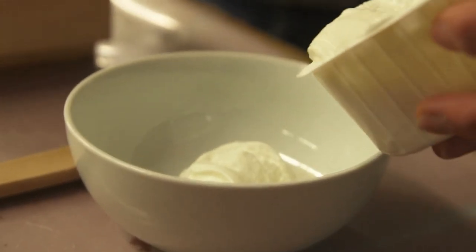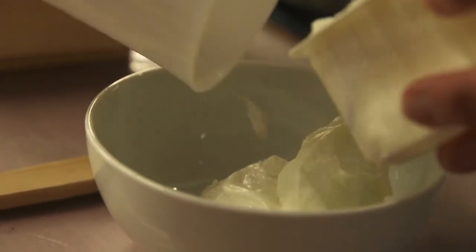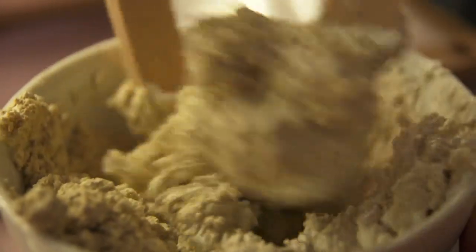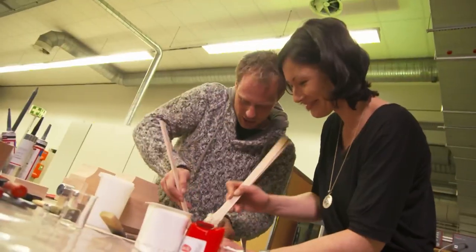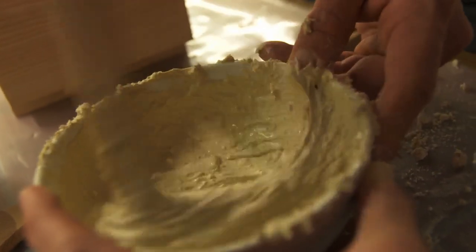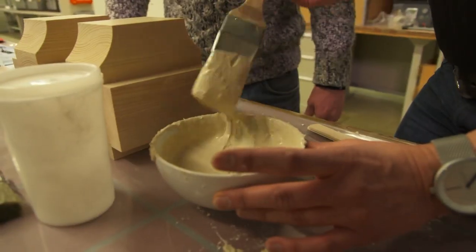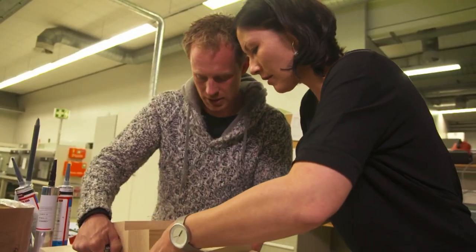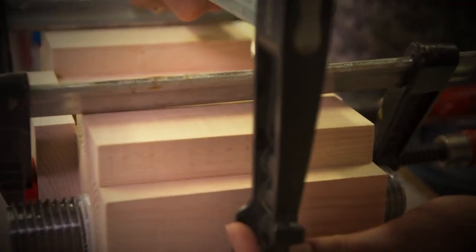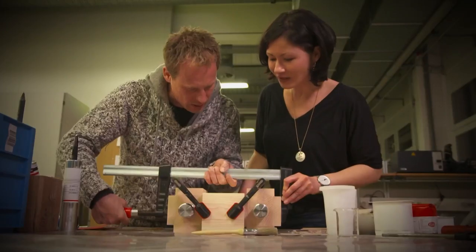Casein makes up the bulk of the proteins in quark. Casein alone has very little adhesive strength — it's only when lime is added that casein glue is created. So 250 grams of curd with 125 grams of lime make glue. The trick is that it only sticks when the water in the quark has evaporated. When it dries, the mixture becomes solid and sticks. To allow the casein glue to set, Klaas aligns and clamps the glue seam and leaves it for 24 hours.